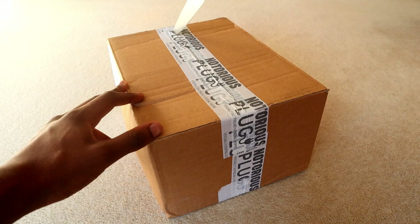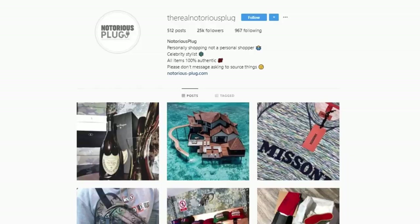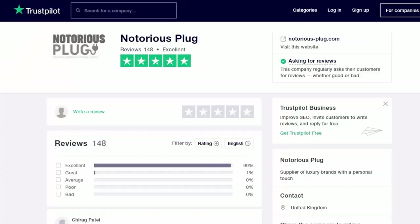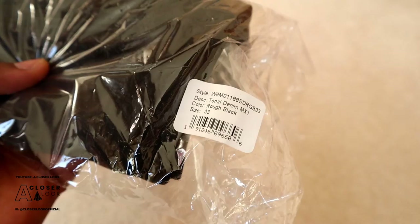Before I get into the details, shout out to The Real Notorious Plug for sending in these Amiri jeans. If you follow me on Instagram you'll probably know about them already, but just in case you don't, check out the website notorious-plug.com and also the Instagram page at The Real Notorious Plug. Good place to go if you're looking for some great designer deals — everything sold there is 100% authentic and there's loads of customer feedback you can view as well if you need further reassurance.